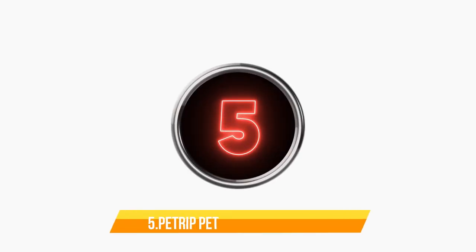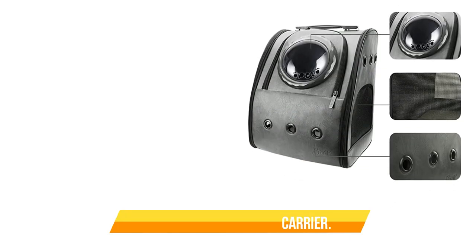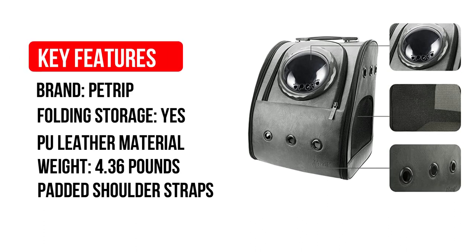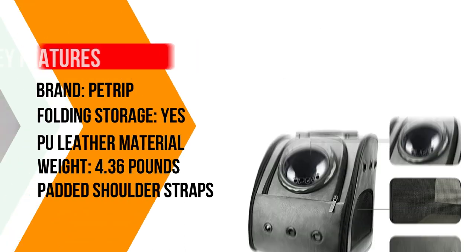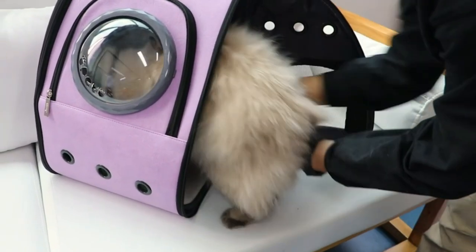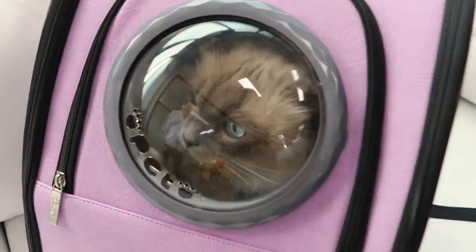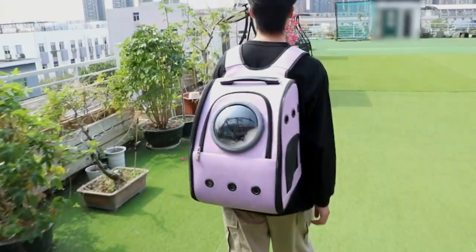Number 5: Petrip Pet Backpack Carrier. It can be cumbersome to tote larger cats inside traditional carriers with top handles, so this backpack cat carrier is a great way to keep you and your cat comfortable during travel. The carrier is made from waterproof, scratch-resistant Oxford fabric and faux leather, and there are large, durable mesh panels and vents for breathability.